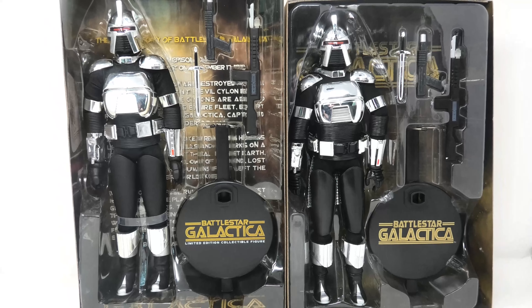When Amok Time Toys announced that they had acquired the license from Majestic Studios to continue the Battlestar Galactica line, and that the first product was going to be a reissue of the Silas Centurion, we all got very excited. We really thought that they were going to fix the flaws in the original figure, and they didn't. They had a great opportunity, and they blew it. All the company did was reissue the exact same figure.